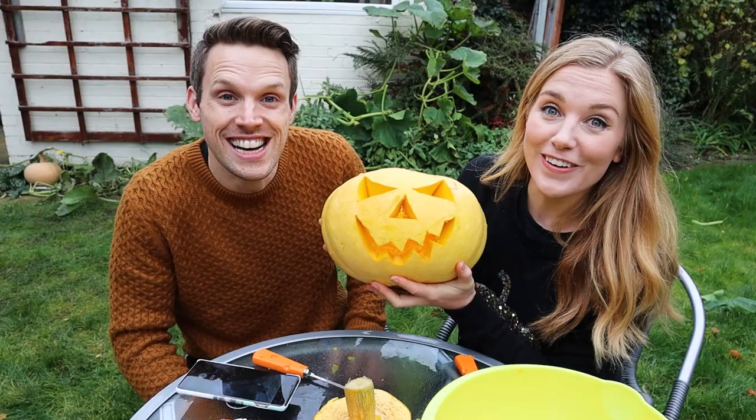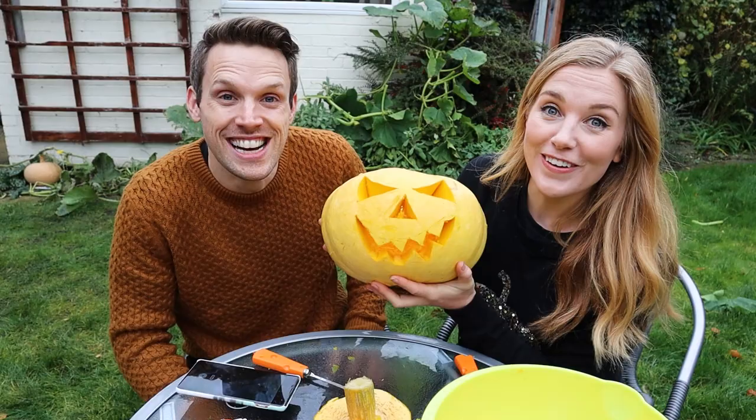All we need to do now is put a light inside, pop the lid back on, and wait till it gets dark. Happy Halloween!